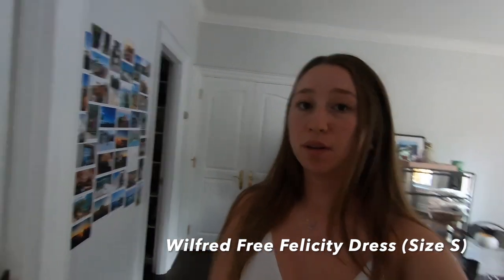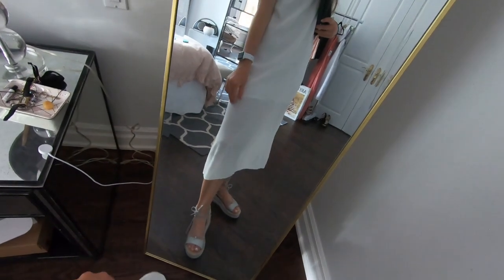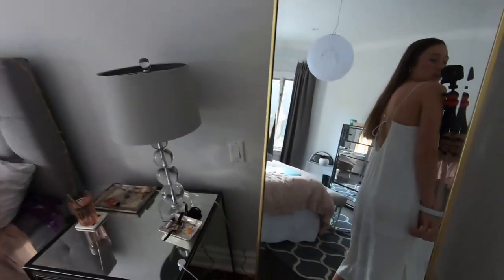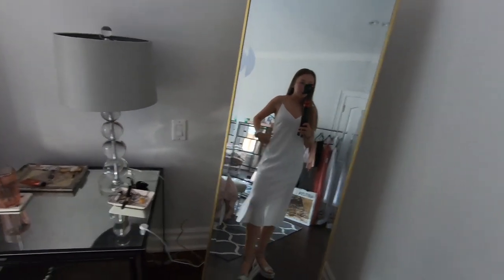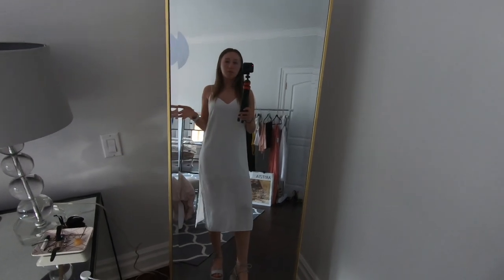This next one is another dress — the Wilfred free one — and it just literally speaks Greece vibes to me. I love it. Also bought it last summer to wear in Greece. It's kind of sheer here with lining underneath, and the back is open with a tie. I was hoping to wear it to the Acropolis, but if you've ever hiked to the Acropolis, good luck.